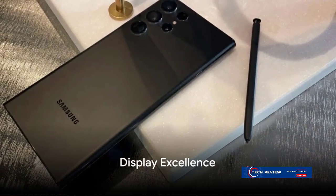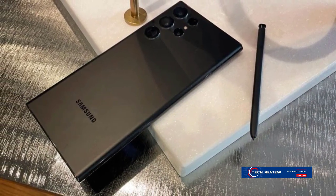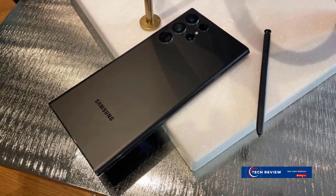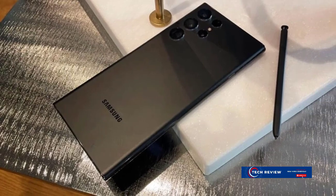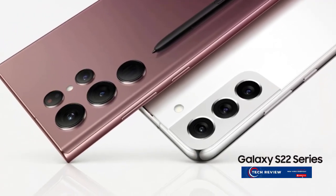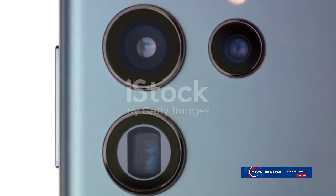Moving on to the display. The Galaxy S22 Ultra boasts a breathtaking dynamic AMOLED display that delivers vibrant, lifelike colors and extraordinary detail. It's like holding a high-definition cinema screen in your palm. Every image, every video, every game comes to life in a way you've never experienced before.